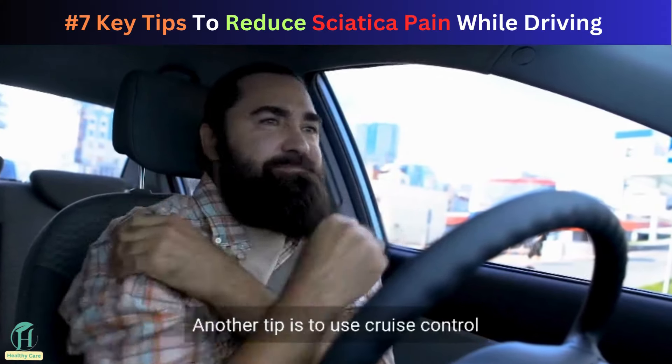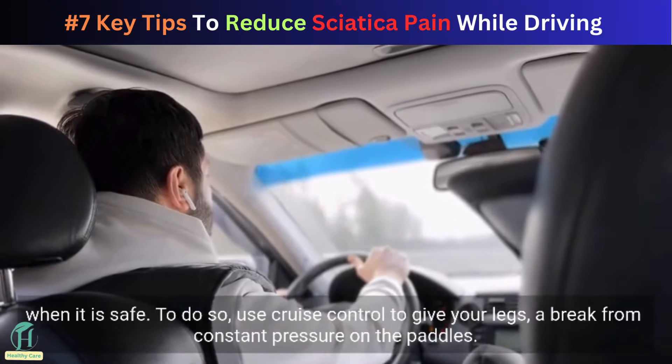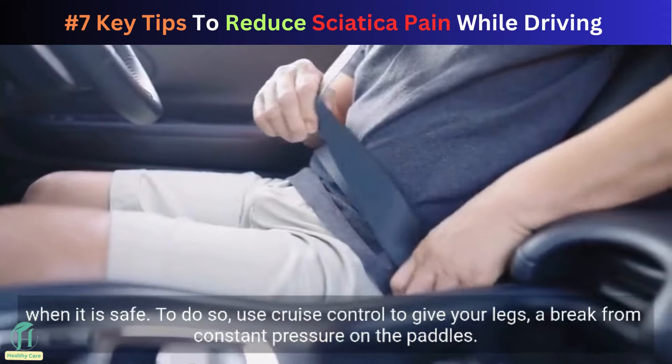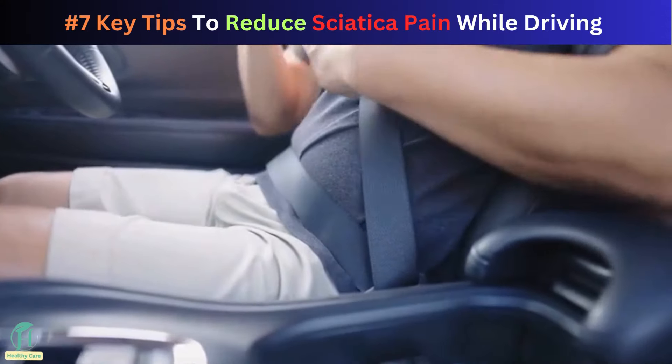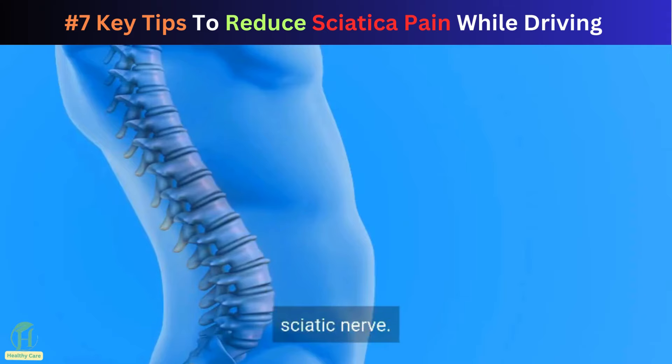Another tip is to use cruise control. When it is safe to do so, use cruise control to give your legs a break from constant pressure on the pedals. This can help reduce strain on your lower back and sciatic nerve.